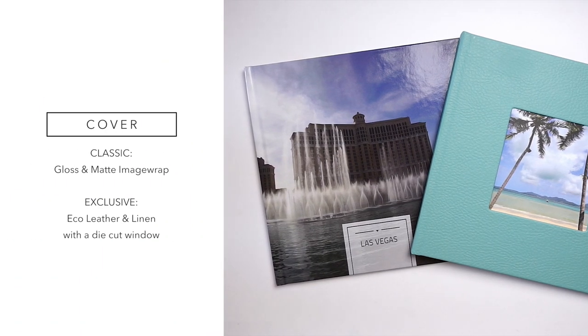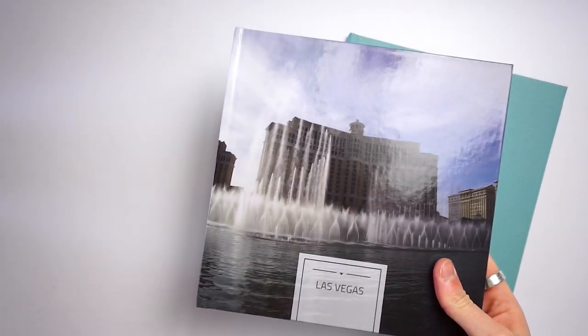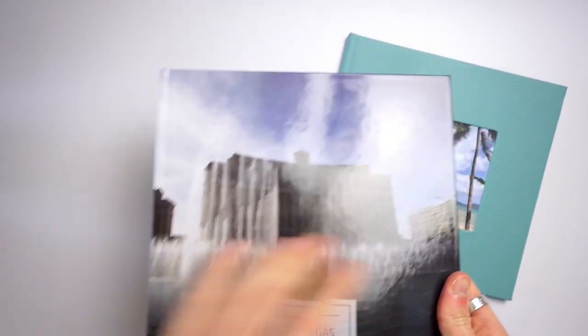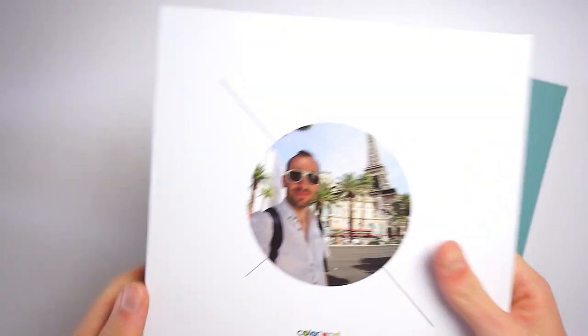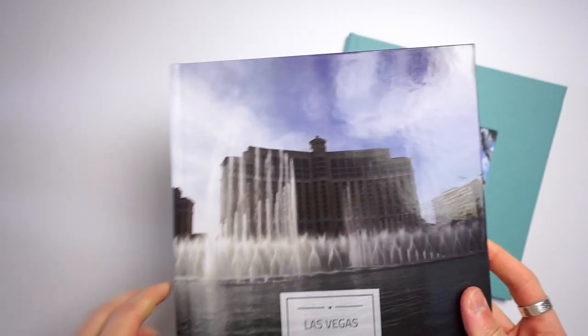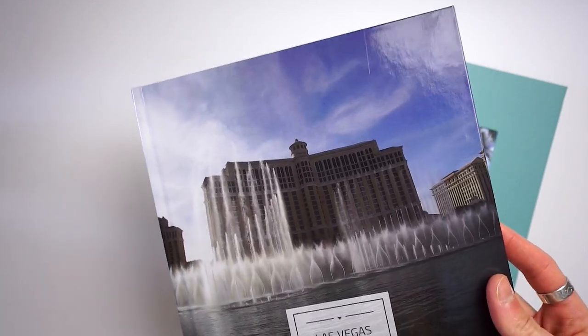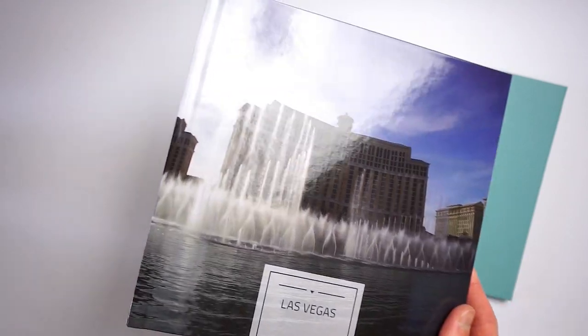Well, two for the classic and two for the exclusive, but we can think of them as one book with four options. The classic comes with a glossy and a matte image wrap hardcover, which means you can have a personalized cover on the front and on the back too. It can come in the glossy like this one and a matte option which is completely shine free, so whatever group you belong to you're going to have a solution.